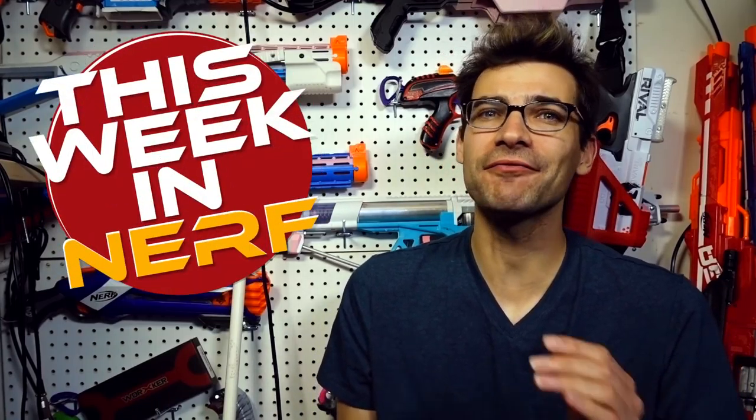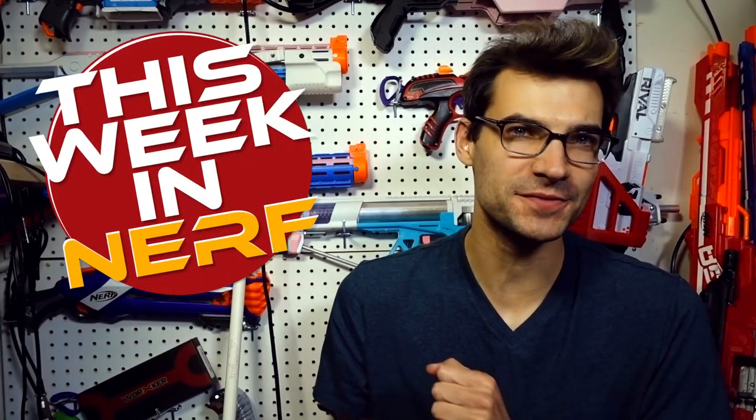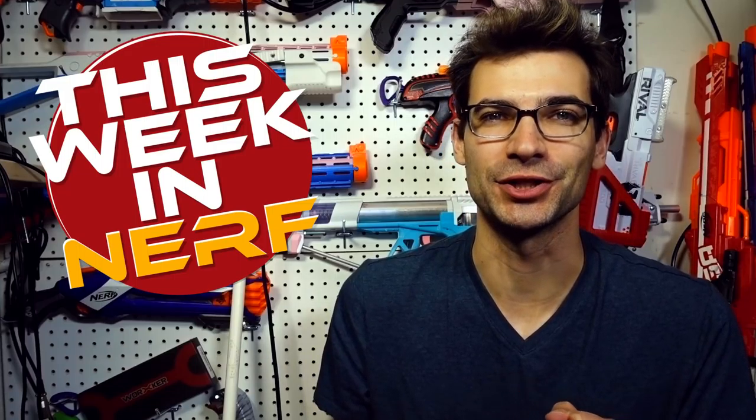This week in Nerf we've got the return of Vortex blasters, CNC flywheel cages, and ammo counters. I'm Jangular, and every Saturday morning this is your source for first party, third party, and community Nerf news.